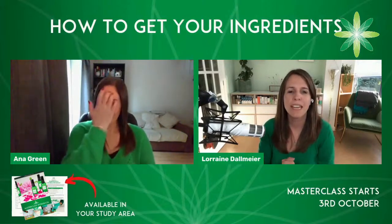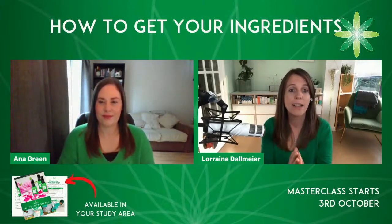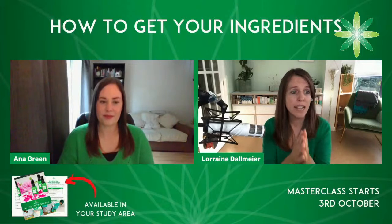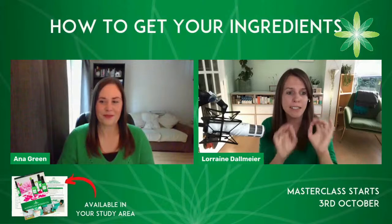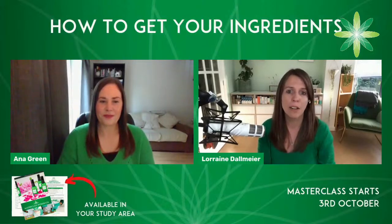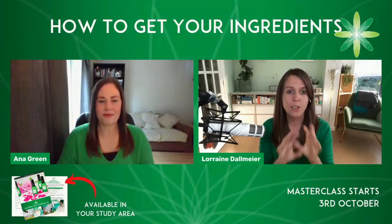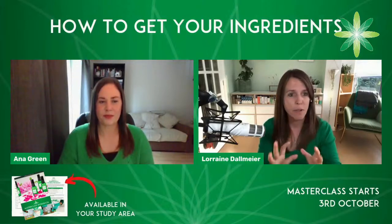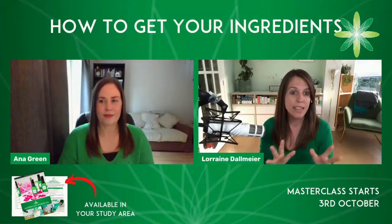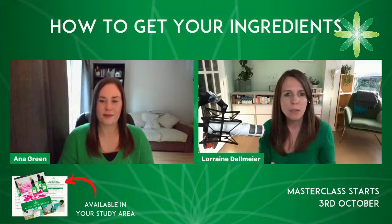We have about 40 of us at Formula Botanica and everyone is invested in our mission of teaching the world to formulate, which is obviously why you're here as well. I can see some people saying they don't have a ticket to the upcoming masterclass, which starts on October 3rd. The team from Formula Botanica is sharing the sign-up link in the comments. It is completely free — you do not have to pay to take part. We share some of our very best materials twice a year as part of our big free masterclasses.